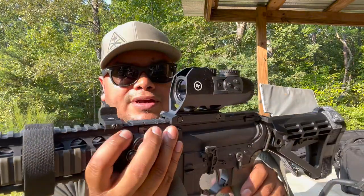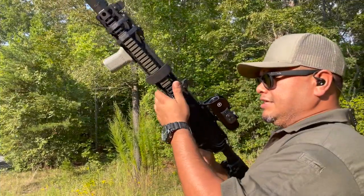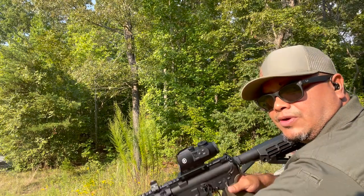It's different than anything out there right now. We're going to take a few shots here at close range, so stay tuned. All right guys, let's take a few shots here with the CTS-1100 Battle Sight from Crimson Trace. Here we go.